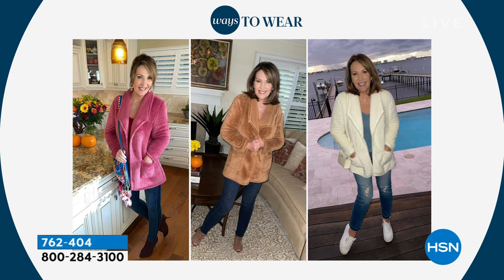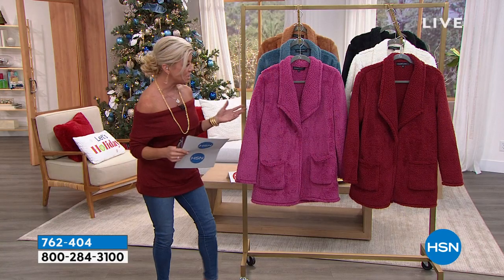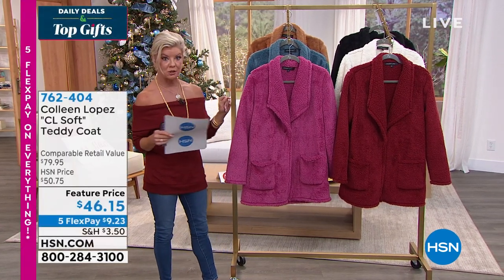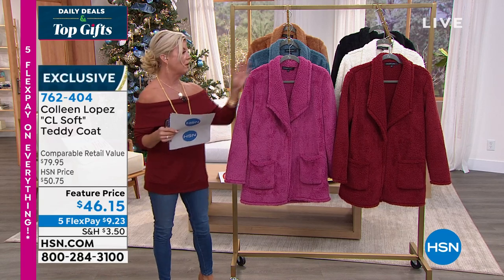She has such fabulous taste in fashion, and we love that she brought to us one of the hottest trends in those cozy, yummy, delicious teddy coats. In that perfect length — approximately 32 inches — you're going to get full coverage on the bottom. It's all machine wash, tumble dry. We have extra small through extra large, and 1X through 3X currently available.